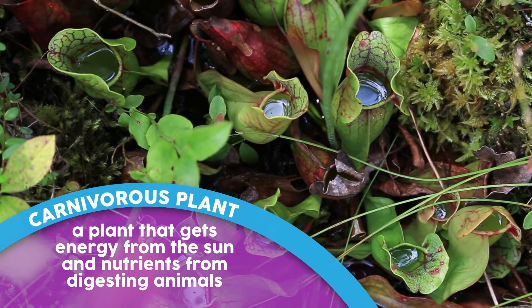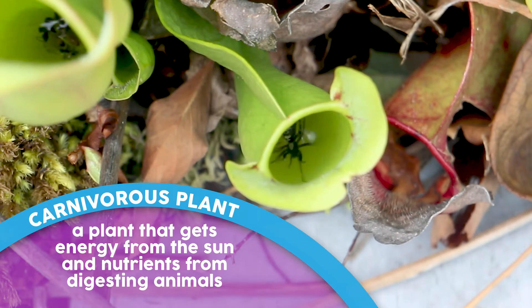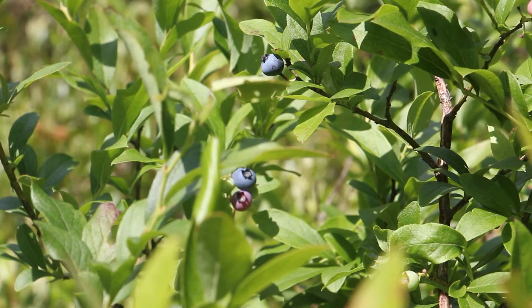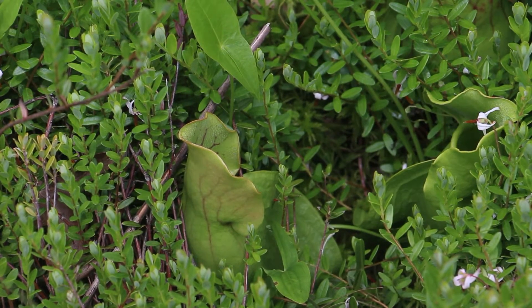A carnivorous plant is a plant that has adapted to get the nutrients that it needs from other sources, mainly by eating insects. While it does do some photosynthesis to get the energy it needs, the soils here are really poor in nutrients. So it eats the insects and is able to digest them and get the amino acids and the nitrogen that it can't get out of the soil. While normal plants are able to get everything they need from the environment, these fellas need to make up for a lack of nutrients.